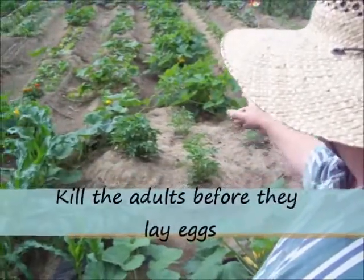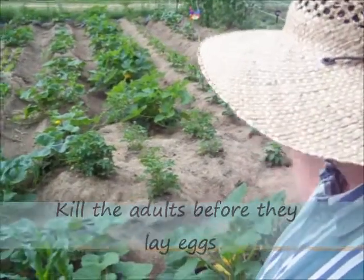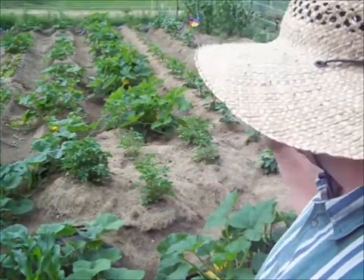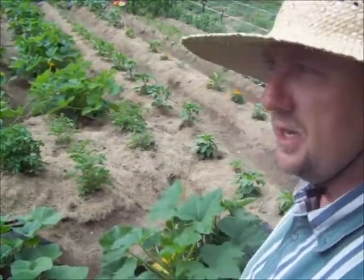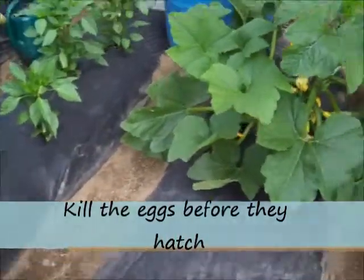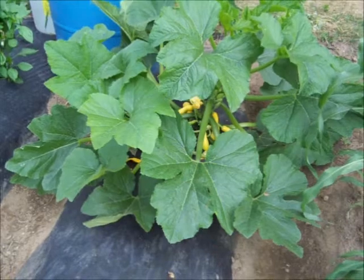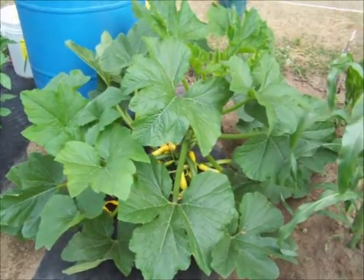I believe the same thing is happening with my acorn squash, even though they haven't wilted, so I'm going to spend the day going through all my squash plants and checking for bugs and killing them. Thanks for watching and thanks for all the comments and support — talk to you guys later.